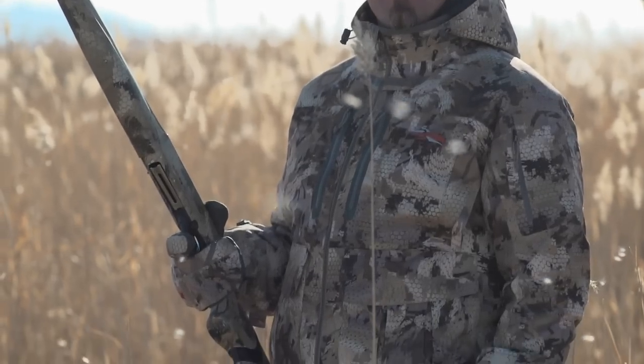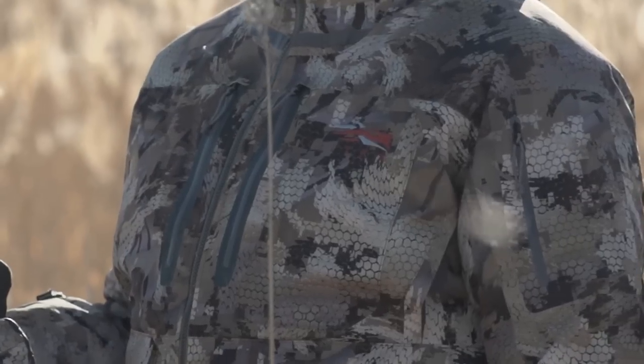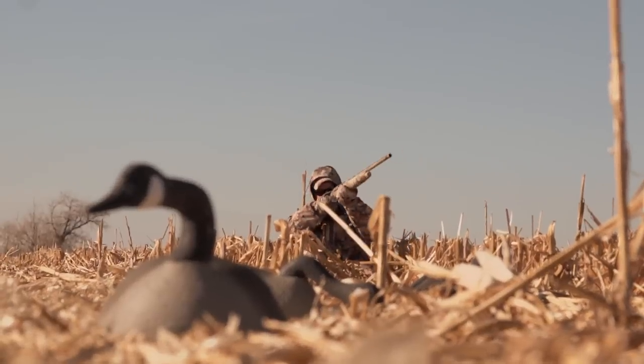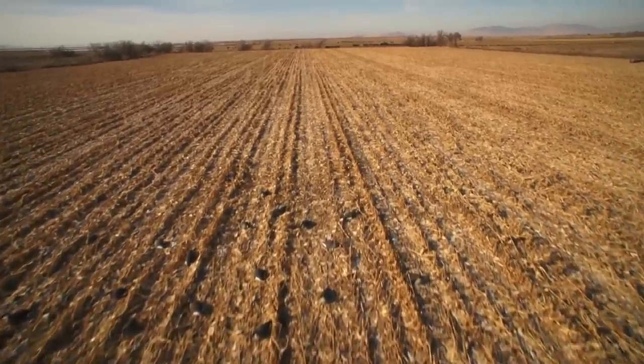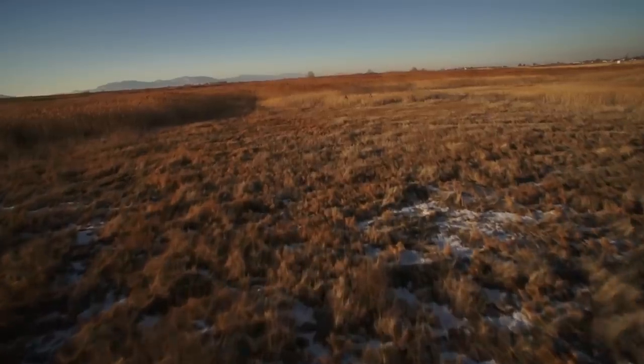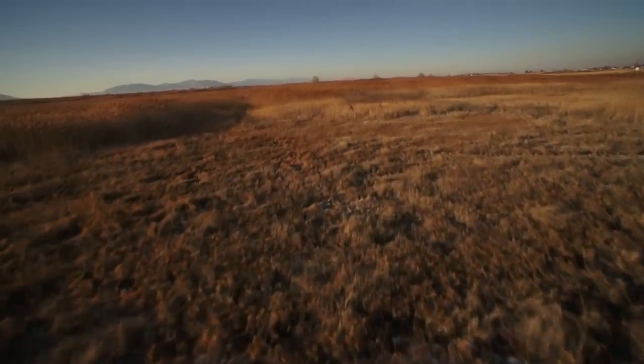Now, concealment experts, textile designers, and animal vision scientists have collaborated to create the first scientifically designed concealment pattern created around the way waterfowl view their environment. Join me as I take a look at what is literally a bird's eye view of the new Gore Optifade concealment waterfowl pattern on this episode of The Science of Nothing.